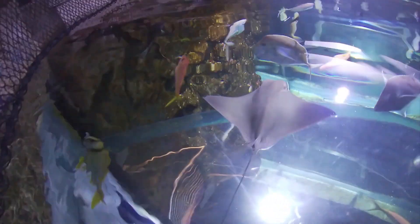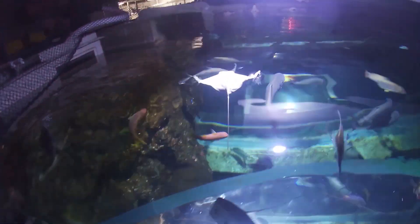Unlike other species of rays that have a round body shape, Cownose rays and other eagle rays are characterized by their wing-like fins, making them much wider than they are long. These enlarged pectoral fins extend almost the entire length of their body and come to a point, just like a wing.